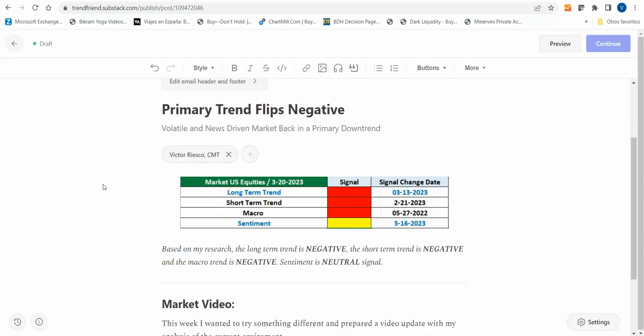Last week I spoke about that the primary trend model I use was about to flip negative. We had already flipped to a negative short-term trend back in late February, the 21st, and at the moment everything seemed like a pullback after the market had triggered a mirage of buying signals during January. Everything technically seemed pretty bullish, but this downtrend started to morph into something bigger.